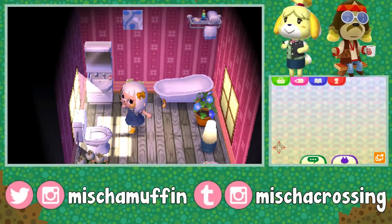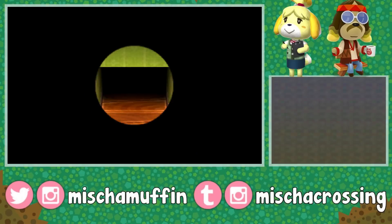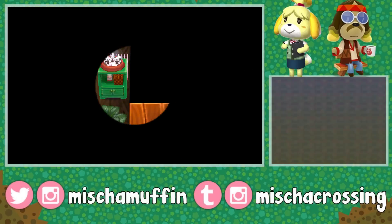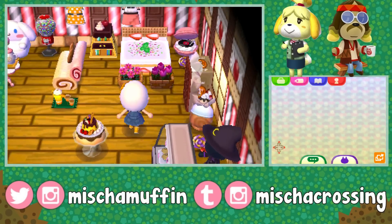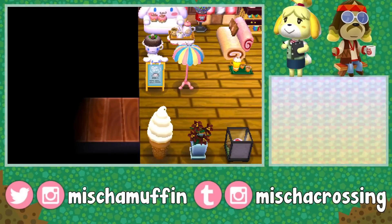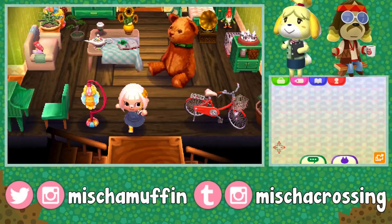A teensy little bathroom! I know I've said this before, but I just love homes that are designed realistically with every kind of functional little room in them. Bathrooms are always really adorable, especially when they're the teensy tiny rooms. Everything is just so bright and happy and colorful.